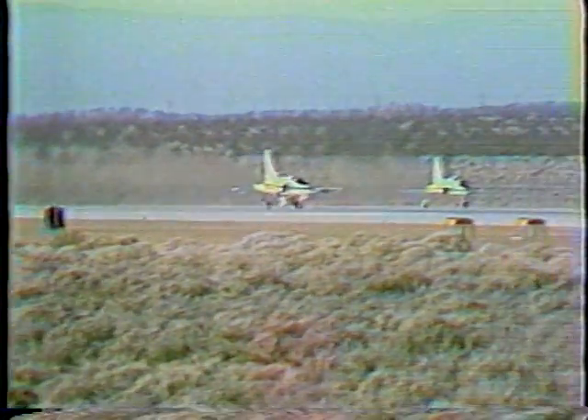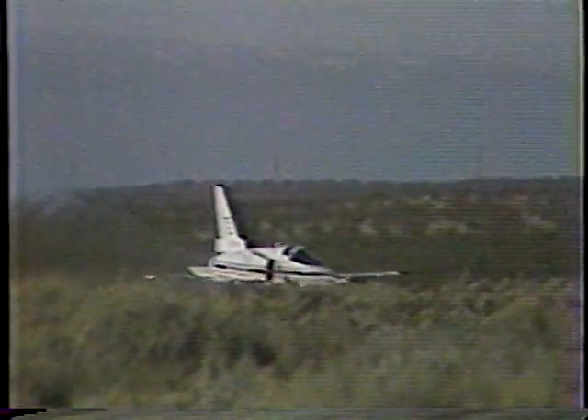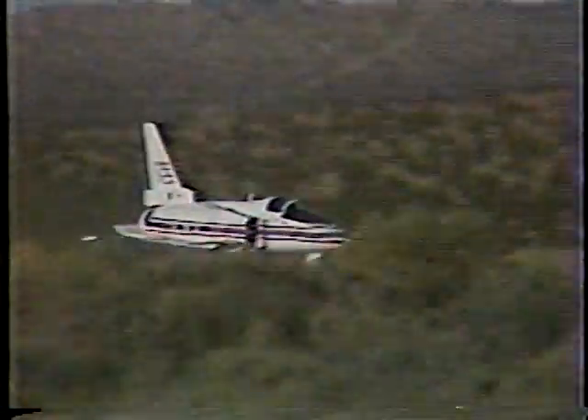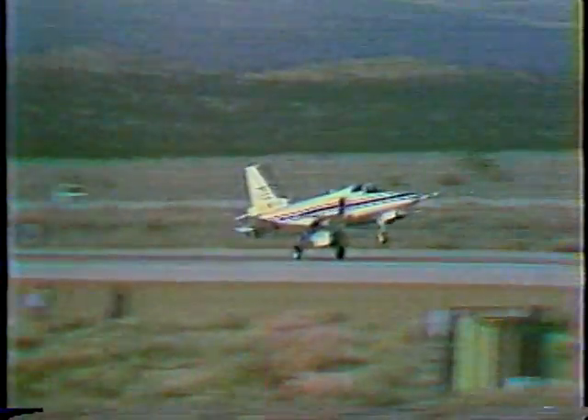X is for experimental, and the X-29 is to test ultra-sophisticated technologies to make future jet fighters more agile in supersonic dogfights, and to allow them to fly faster and farther with smaller engines using less fuel.